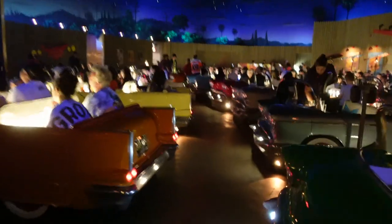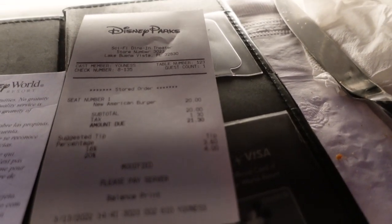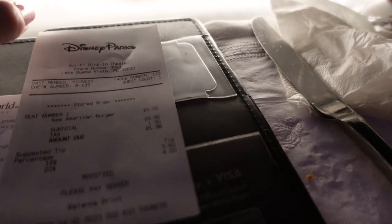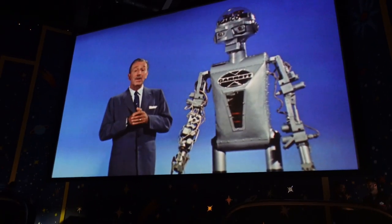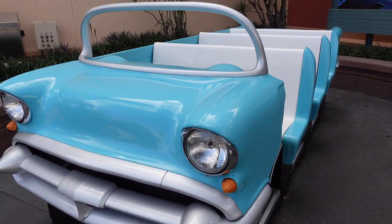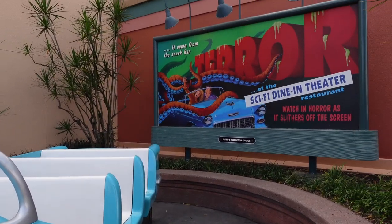My burger was $21.30 — I'm pretty full so it's a good price, better than some other options. They have Walt Disney up there talking about the future, which is really cool. Fun fact: the initials on the car license plates are those of Disney Imagineers who worked on the Sci-Fi Drive-In. They also have a great photo op right outside — you've got to get a picture there after you eat.